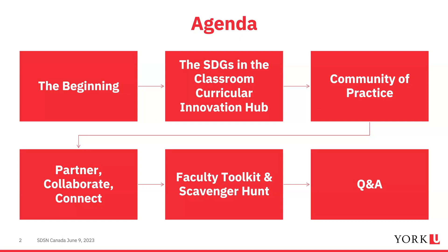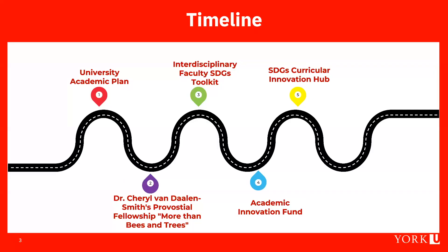Our agenda: we'll provide an overview of our journey to developing the SDGs in the Classroom Curricular Innovation Hub, focus on the different components of the hub, then focus in on the community of practice and the importance of partnering. We'll spend time on the faculty toolkits with a scavenger hunt activity, and end with a question and answer session.